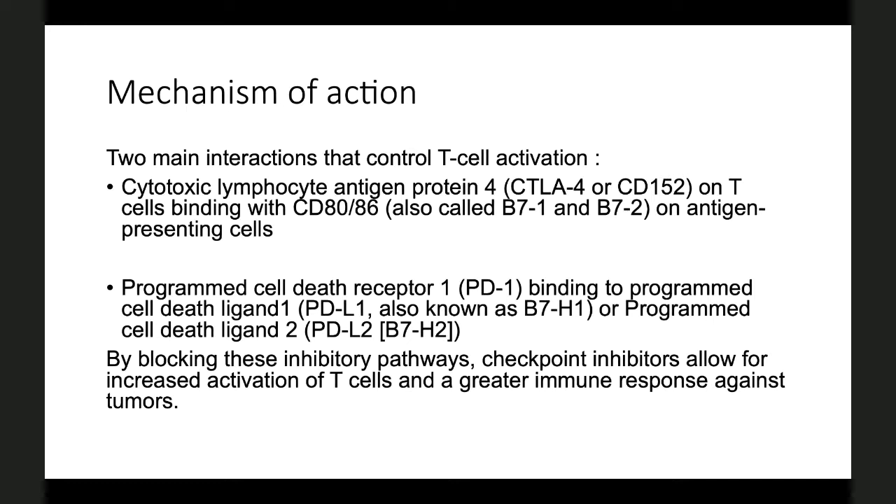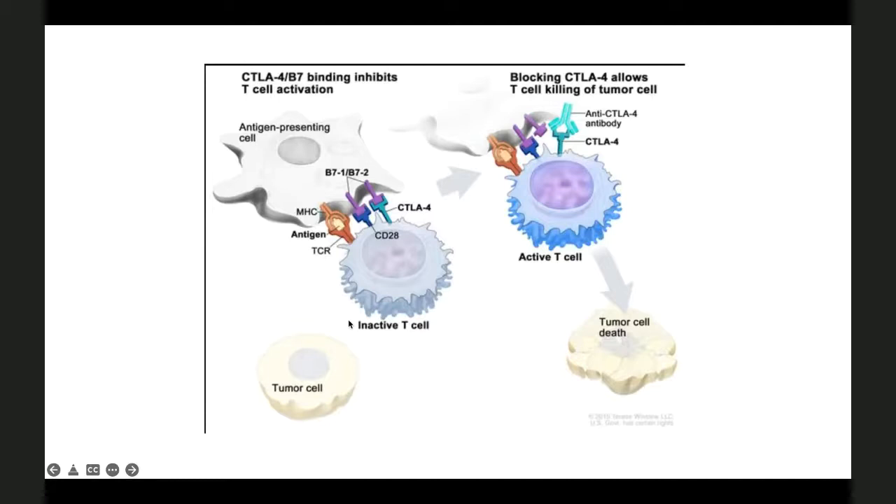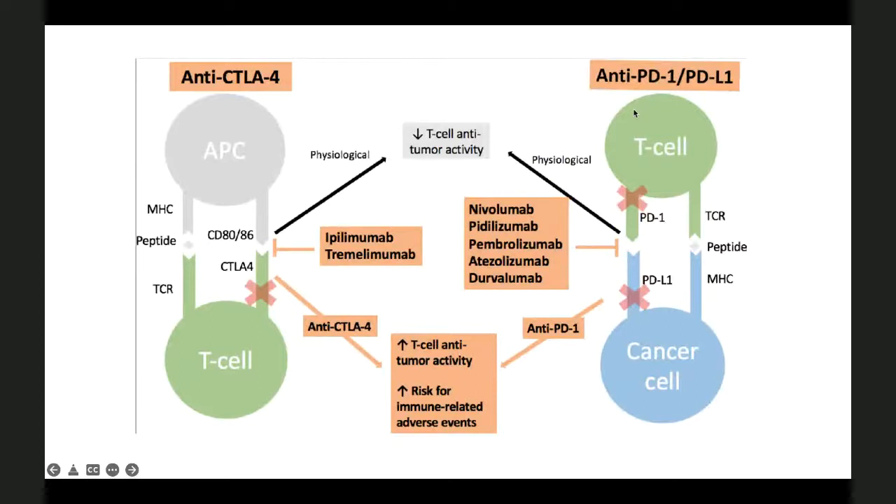As far as therapy for cancer, this was a great discovery. The CTLA-4 on the inactive T-cell usually binds with the B7-1 or B7-2 receptors on tumor-presenting antigen-presenting cells. By blocking these receptors, the immune checkpoint inhibitors bind to the CTLA-4 receptors on the T-cell, thereby promoting activated T-cells which then kill the tumor cells. Reviewing the anti-PD-1 and PD-L1 receptors — on the anti-CTLA-4 side, we have ipilimumab and tremelimumab; on the PD-L1 and PD-1 side, we have nivolumab, pembrolizumab, atezolizumab, and durvalumab.